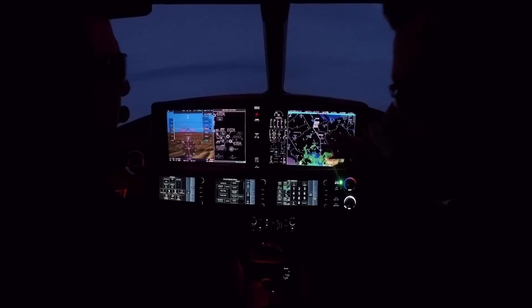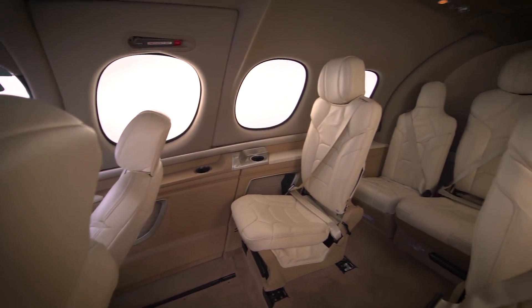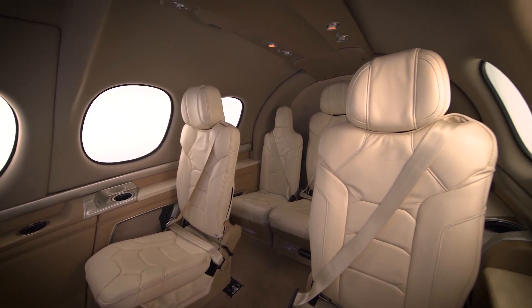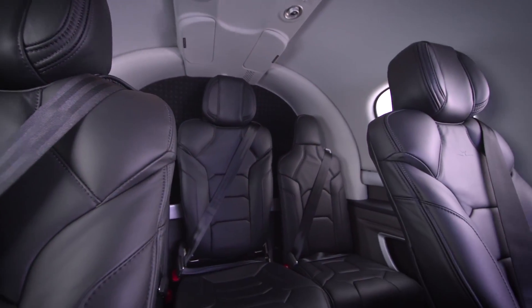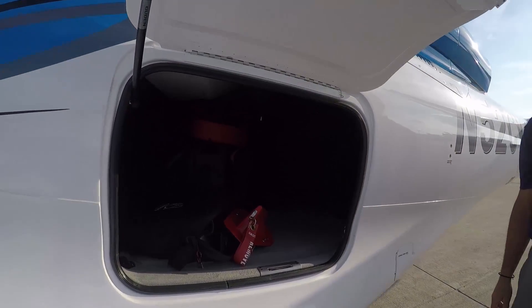The Vision Jet comes standard with Perspective Touch avionics, seating for five adults, pressurized comfort, and just about everything you'd expect from a Cirrus. Options include weather radar, TCAS-1 traffic systems, a 6th and 7th seat for smaller individuals — we call them cross-country seats — cargo extension in the baggage compartment, and premium paints and interiors.